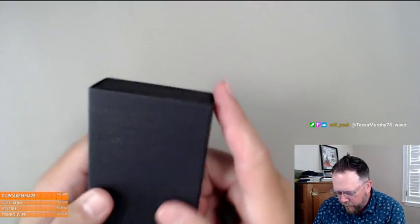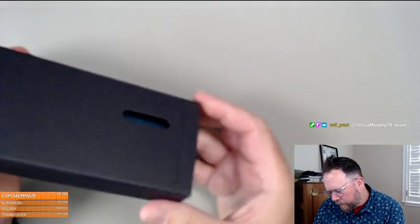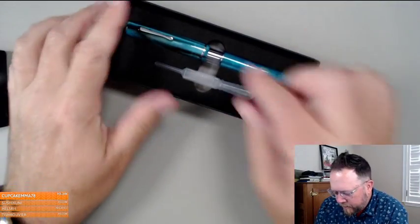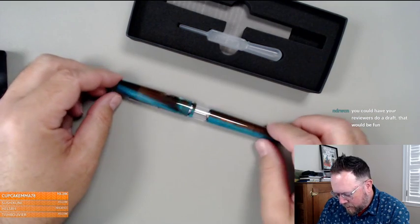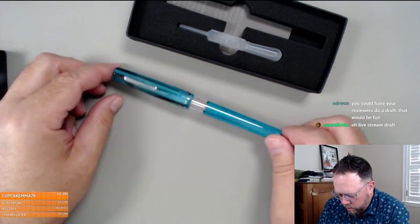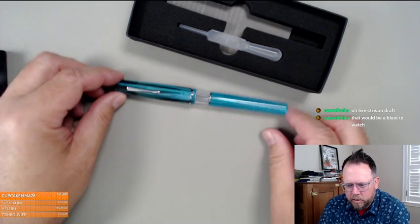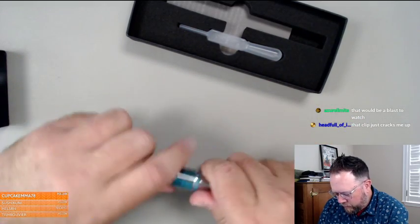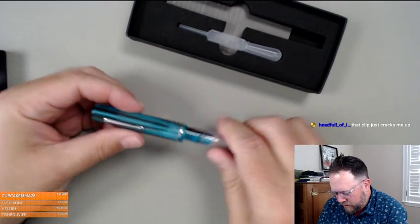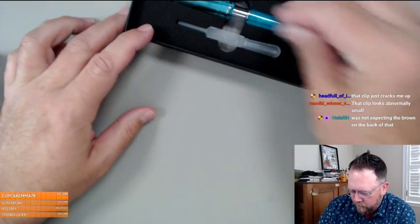These are Fine Writing International acrylic pens — I've opened and unboxed two of these recently. I can't remember if this is the first or second one I got. I have two of them; I think I'm going to send this one to Susan because she really likes these blue colors. We haven't reviewed this model yet — it's the one with the interesting clip and cool materials. So this one goes to Susan.